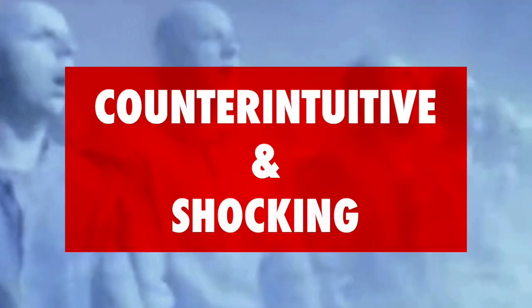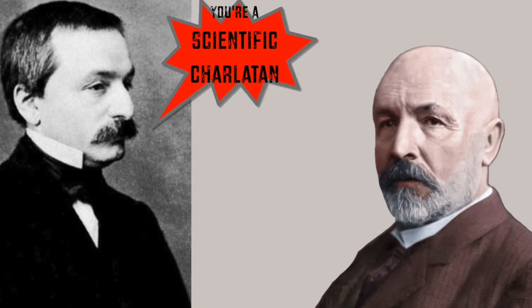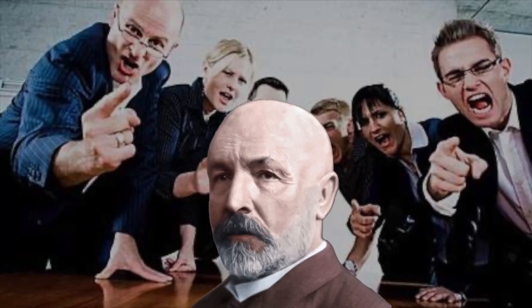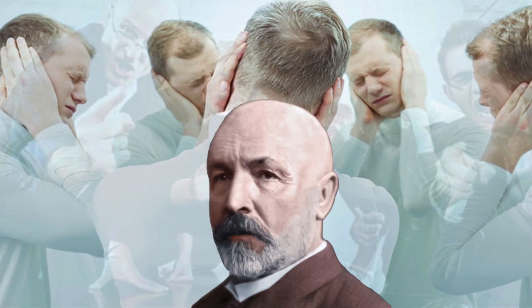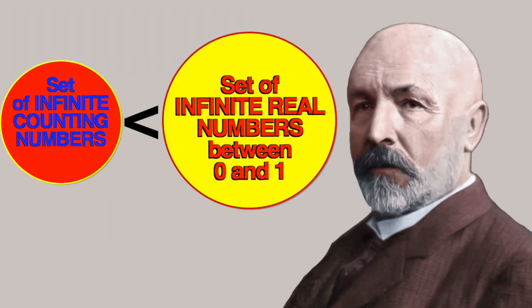Cantor's discovery was so counter-intuitive and shocking that he faced opposition from contemporaries such as Leopold Kronecker, who had been his teacher at Berlin University. Kronecker publicly humiliated him, calling him a scientific charlatan, a renegade, and a corruptor of youth. Whenever Cantor applied for a post at Berlin University, he was declined — usually involving Kronecker. This unwarranted humiliation for decades made Cantor very stressed. His medical records indicate he probably also suffered from schizophrenia. Add to this the poverty and malnourishment during World War I — the great mathematician ended up in a mental asylum and died a lonely death in 1918. But today, Cantor's set theory is a fundamental theory in mathematics, and his proof that there are more infinite numbers between 0 and 1 than there are counting numbers is part of the standard mathematics curriculum.